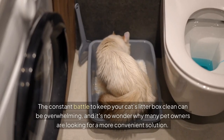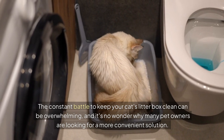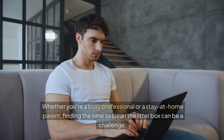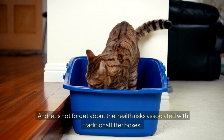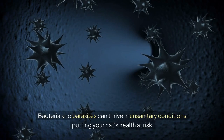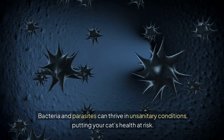The constant battle to keep your cat's litter box clean can be overwhelming, and it's no wonder why many pet owners are looking for a more convenient solution. Whether you're a busy professional or a stay-at-home parent, finding the time to clean the litter box can be a challenge. And let's not forget about the health risks associated with traditional litter boxes — bacteria and parasites can thrive in unsanitary conditions, putting your cat's health at risk.